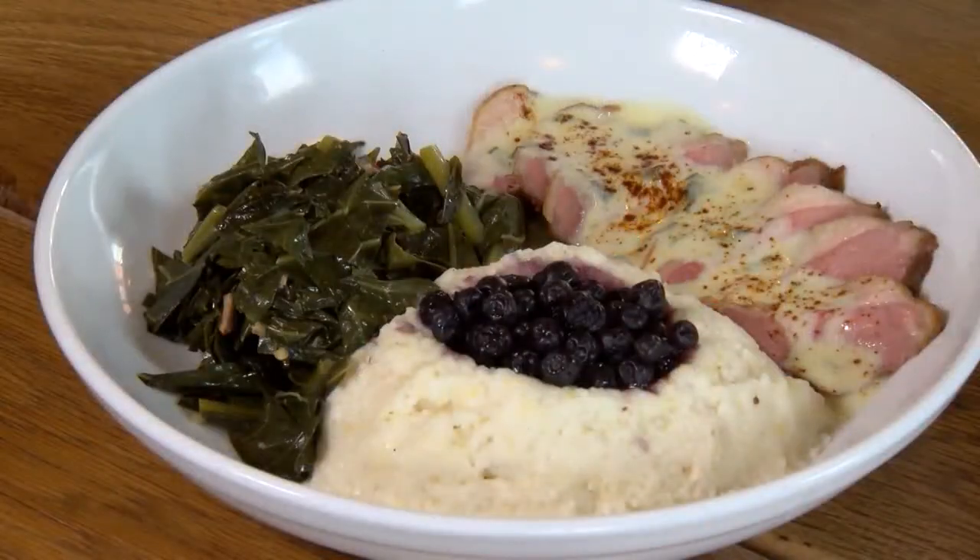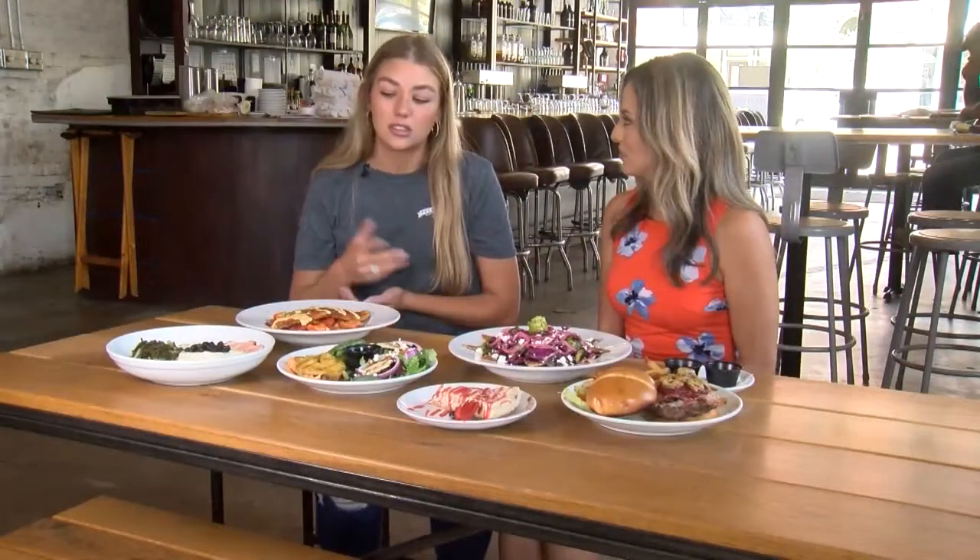One of our most talked about dishes is our duck and grits. We're probably one of the only places where you can get duck and grits at a restaurant and eat it. We serve it with our sage butter and a side of blueberry cornflake on those grits.